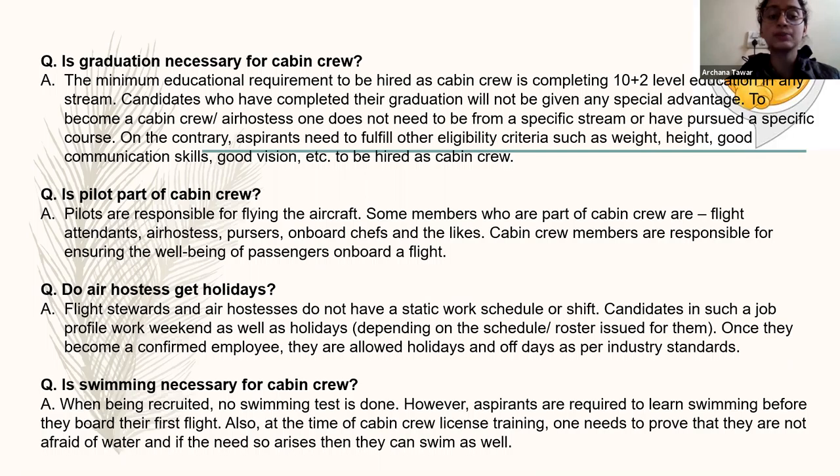Next question: is a pilot a part of the cabin crew? No — pilot and cabin crew are both different. A pilot is supposed to fly the plane and has many responsibilities, while cabin crew have different responsibilities. Their work, jobs, and ways of doing work are all different. Next: do cabin crew get holidays? Yes, of course — cabin crew get holidays according to their flight schedule and according to airline preferences. And the last question: is swimming necessary for being a cabin crew? Swimming is not necessary for domestic airlines, but for international airlines, swimming is a must for every cabin crew.